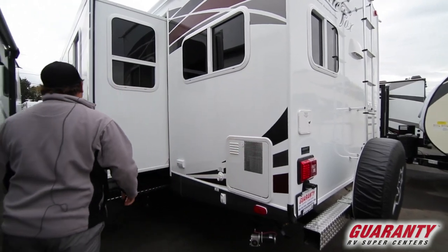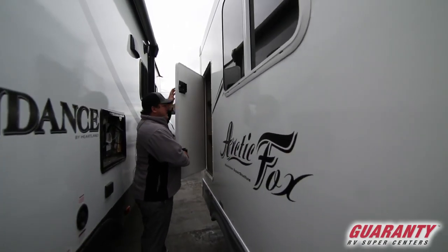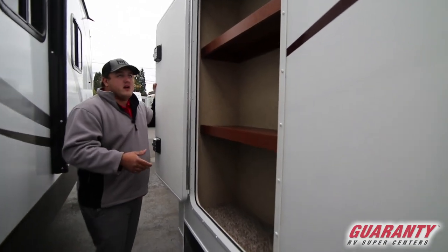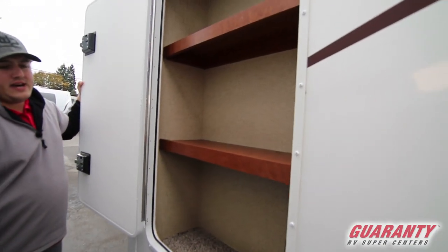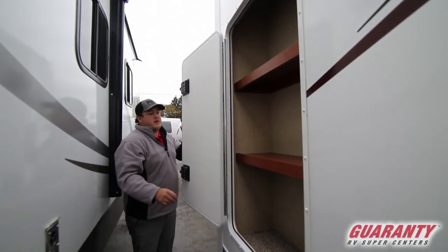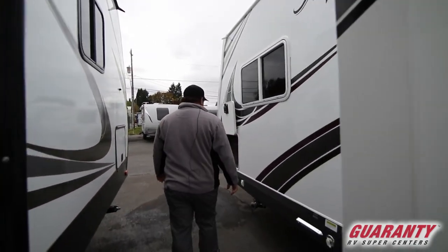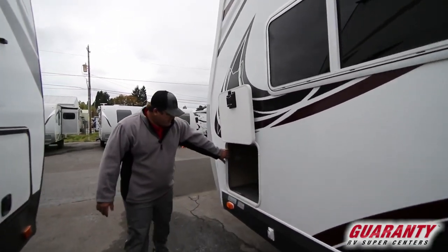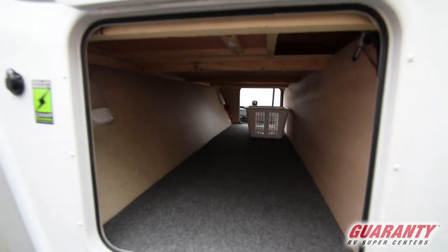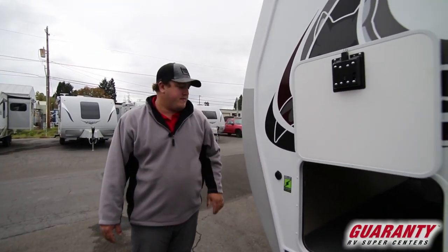One nice thing they did is inside the slide room there's a big cupboard, but it's really deep. So on the back side, from the outside, they give you another door with lots of storage, and there's an LED light that wraps around there to light it up. Just the other side of your pass-through storage, it is solar ready — you can buy a portable solar panel, plug it in, and you've got solar ready to go.